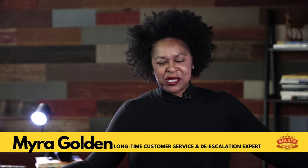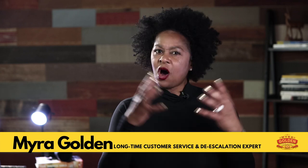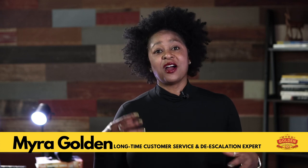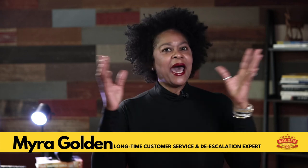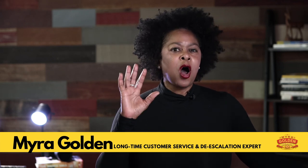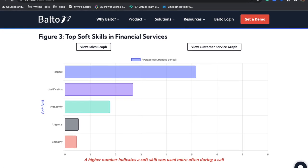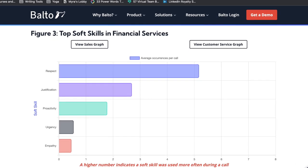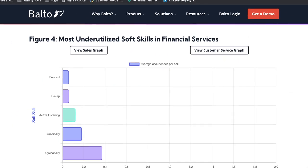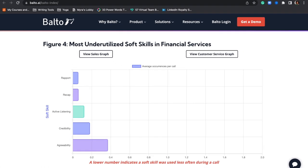Recently, I got to sit down with one of my clients and go through research they had done on what are the top five most underutilized soft skills for customer support. I'm a data person and I am always looking for not just the what, but the why. And that's why I love this research — we got to talk about what the most underutilized skills are, what the top skills needed are, and even why employees are not using or are underutilizing those skills.